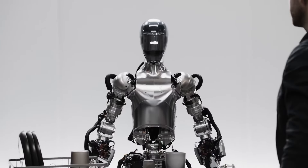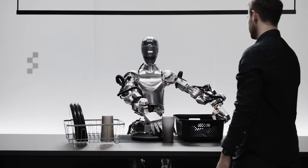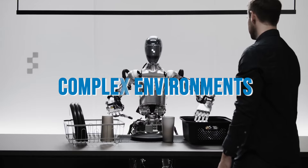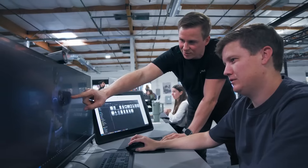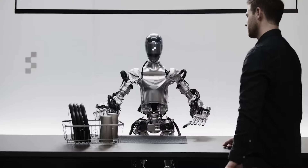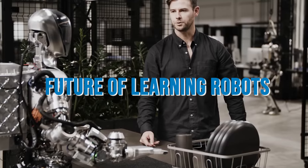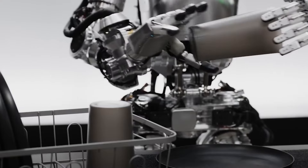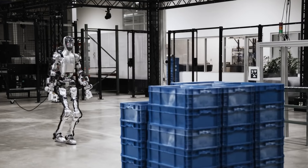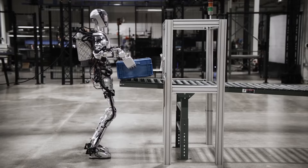Designed with a keen eye on versatility and adaptability, Figure 1 showcases an advanced range of sensory capabilities, enabling it to interact with and navigate through complex environments. Its design is not just about form, but function, facilitating a learning potential that extends beyond pre-programmed tasks. This allows Figure 1 to evolve in capability through interactions with its surroundings, embodying the future of learning robots. At the core of Figure 1's mission is the ambition to mitigate labor shortages that plague various sectors. By stepping into roles across manufacturing, logistics, and beyond, Figure 1 aims to fill gaps in the workforce and set new benchmarks in efficiency and productivity.